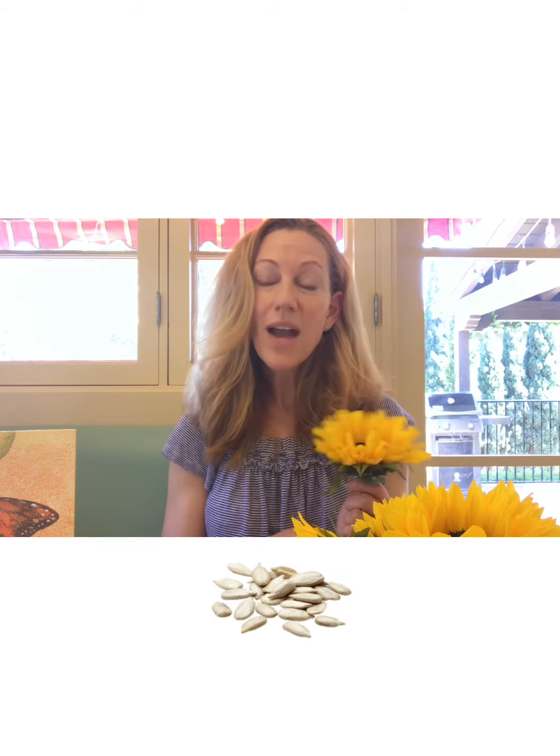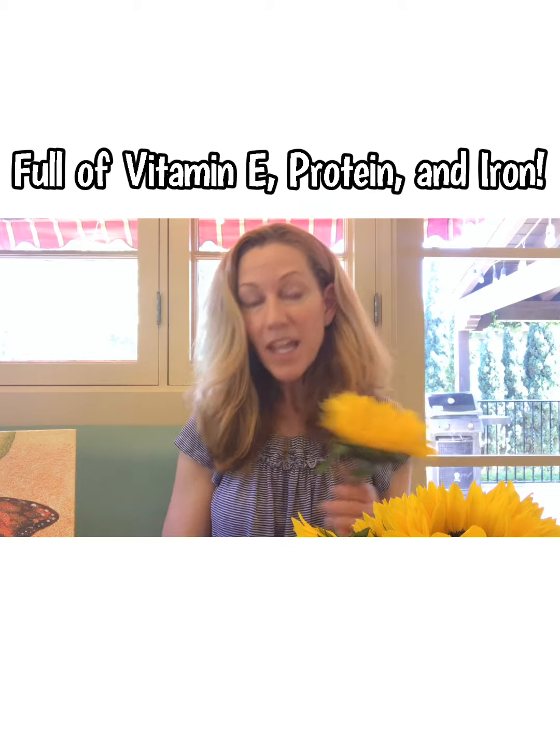Not only are sunflowers really neat, but their seeds are edible. We usually have sunflower seeds and during baseball season they're everywhere. Sunflower seeds are really good for you — they're full of vitamin E, they have protein, and they have iron. Another way you can enjoy them is sun butter, which is like any nut butter but made from sunflower seeds — sometimes it's called sun butter, sunflower seed butter, or just sunflower butter.